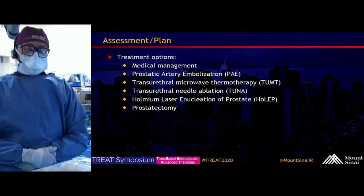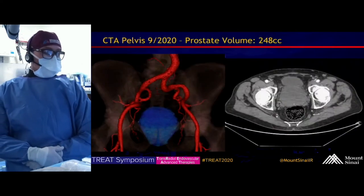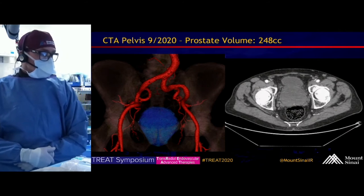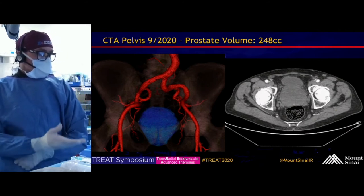Treatment options for him include medical management, PAE of course, transurethral microwave thermotherapy, transurethral needle ablation or TUNA, holmium laser enucleation of the prostate, and of course prostatectomy.